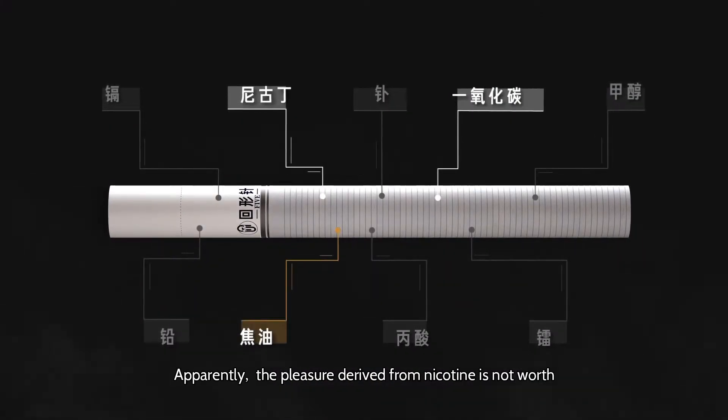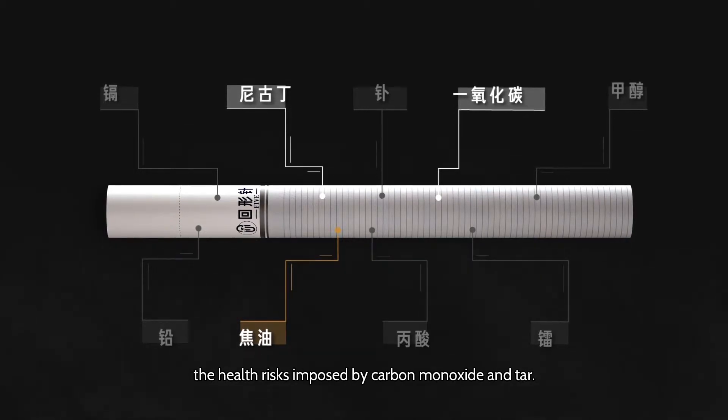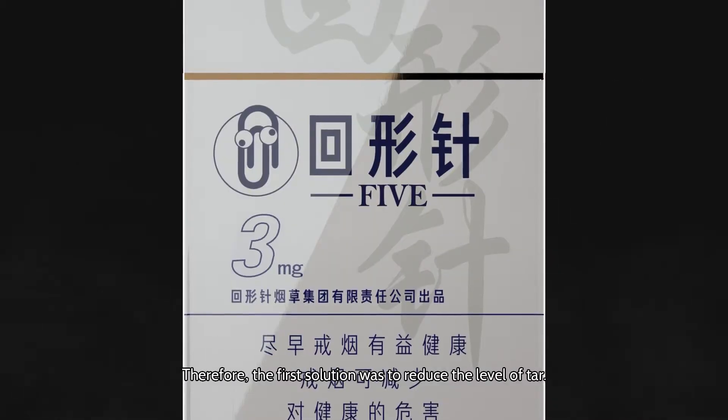Apparently, the pleasure derived from nicotine is not worth the health risks imposed by carbon monoxide and tar. Therefore, the first solution was to reduce the level of tar.